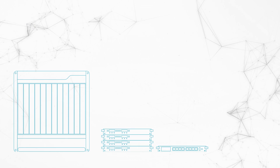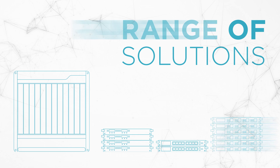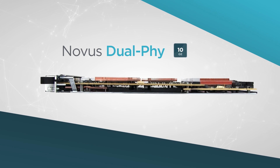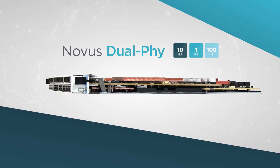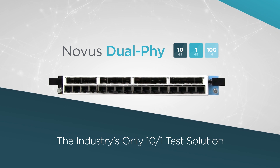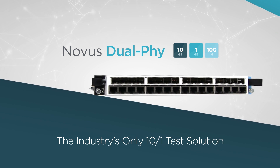This typically requires engineers to purchase a range of solutions to cover all aspects in testing. ICSI's new Novus Dual Phi — 10 gig, 1 gig, 100 meg — is the solution to today's complex network environment: the industry's only fiber and copper 10-1 test solution.